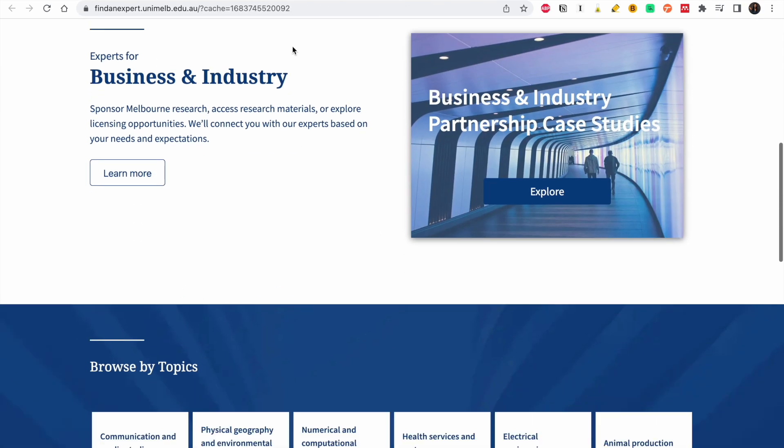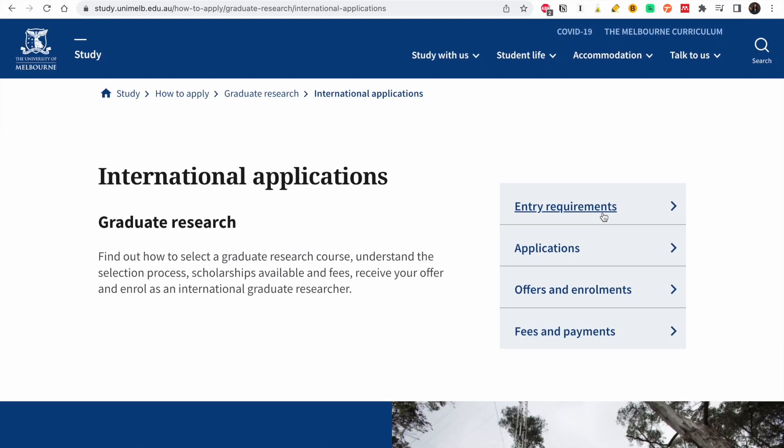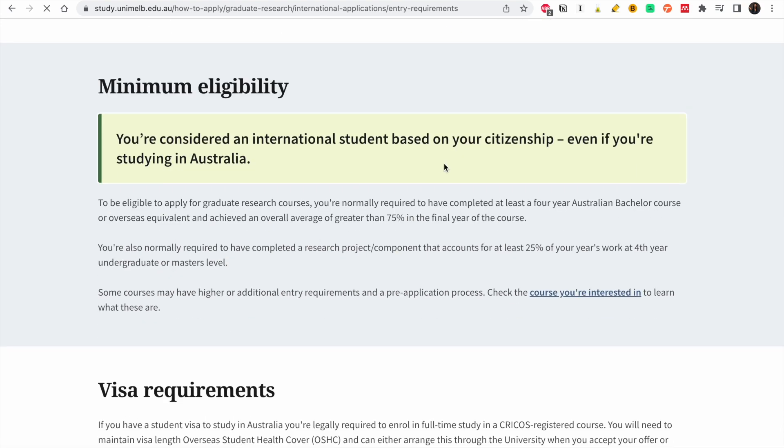Now you've found your supervisor and sent them an email — let's go back to how to apply and look at the entry requirements. To be eligible for graduate research courses, you normally need to have completed at least a four-year Australian bachelor's course or equivalent and achieved an overall average greater than 75% in the final year. Note that 75% in Australia is different from your home country, so don't be scared — if you graduated with a good degree, go ahead.